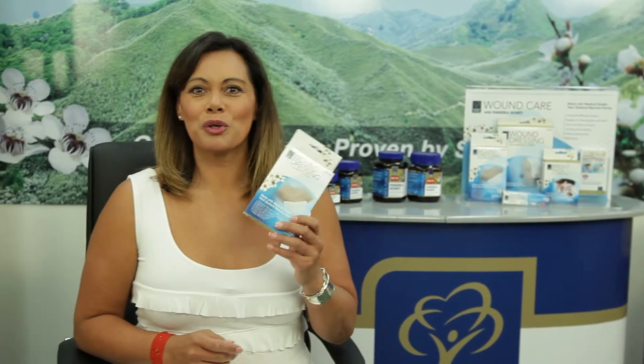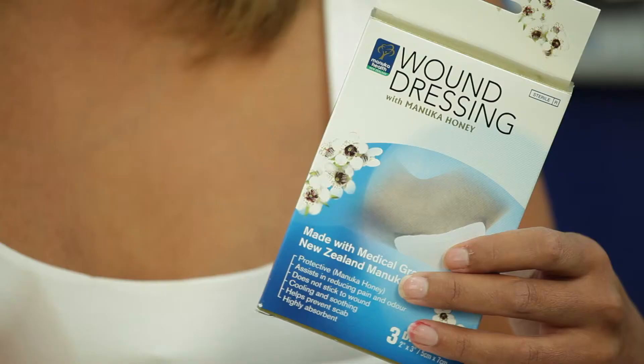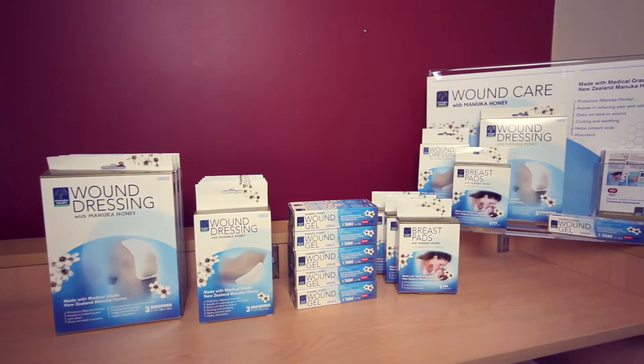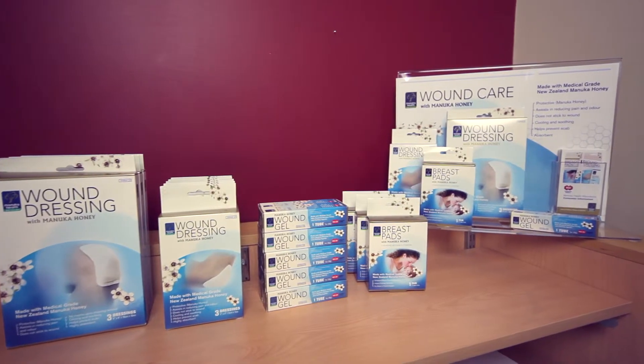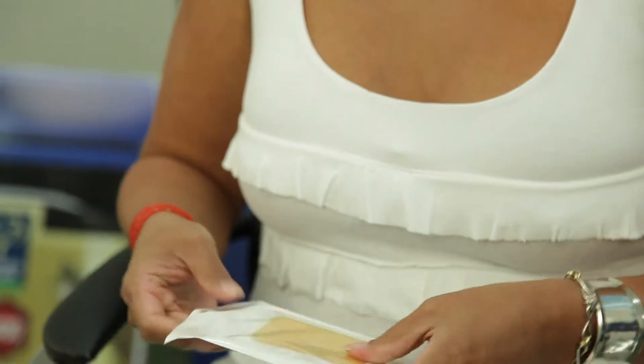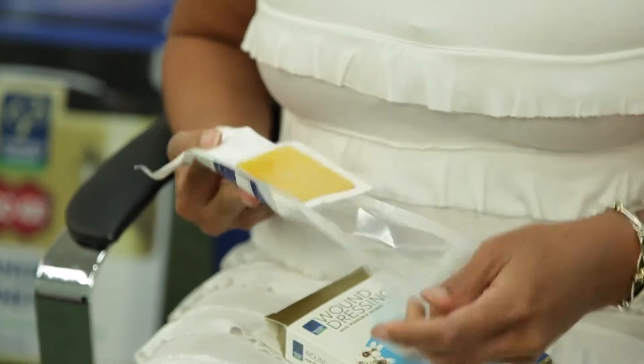Manuka Health produce wound care products with medical grade MGO Manuka honey. They can be used on abrasions, lacerations, minor cuts, and minor scalds and burns. The Manuka honey wound dressings are made from a solid state MGO Manuka honey and glycerine gel sheet, covered with a breathable stretch cloth. The dressings come in two sizes and can be cut to shape. They are highly absorbent and can conform to any awkward areas, and they won't stick to the wound on removal.